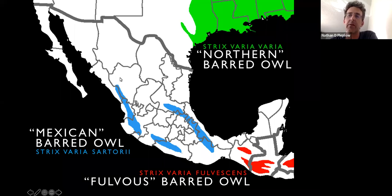Here's a map showing Ridgway's taxonomy — these three different versions of the barred owl: the northern barred owl, the Mexican barred owl, and the fulvis barred owl down in southern Mexico and Central America.